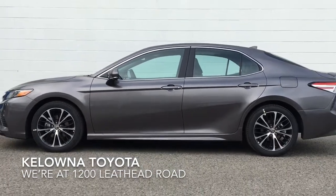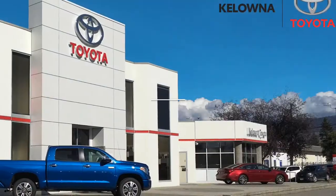Call today to book your test drive or stop by for a look. We're located at 1200 Leith Head Road in Kelowna.